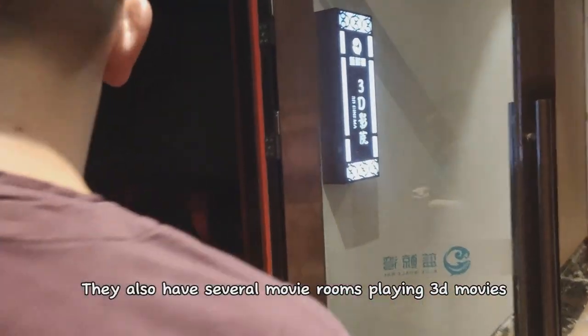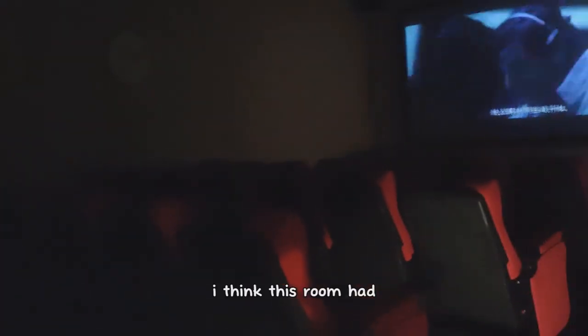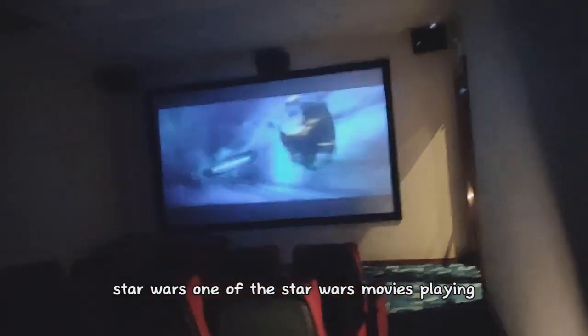They also have several movie rooms playing 3D movies. I think this room had one of the Star Wars movies playing.